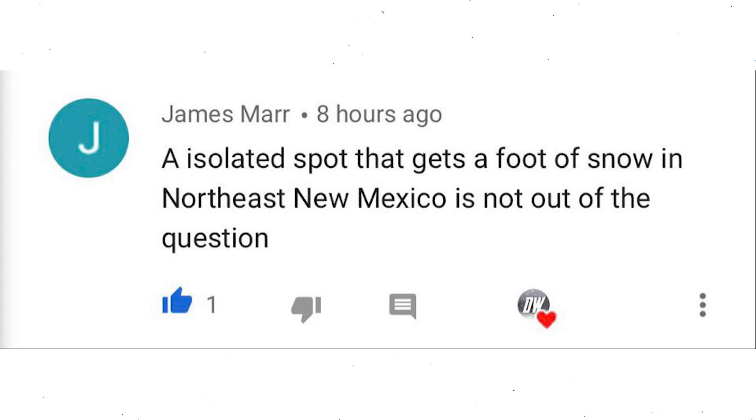For today's comment of the day, I asked who will get the most snowfall with this south central snowstorm. James Marr said an isolated spot getting a foot of snow in northeast New Mexico is not out of the question — and I certainly agree. In those mountainous regions of New Mexico I think 10 to 15 inches is likely.